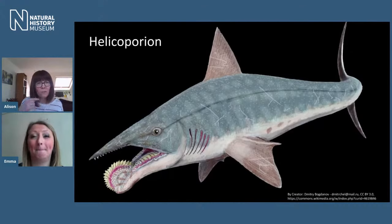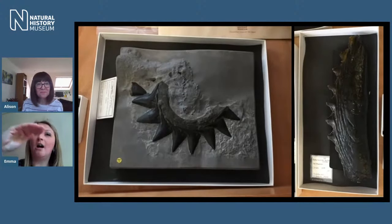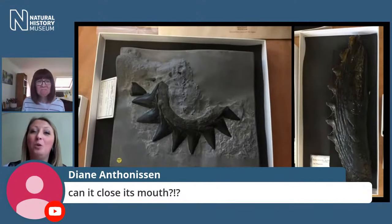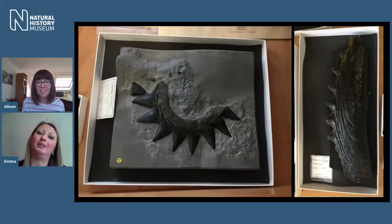Do we know how Helicoprion actually evolved? One of the great things about our collections is that I can look through the drawers and see how some of these animals evolved by looking at their ancestors — you can see all the different teeth, those triangular-shaped ones, carving around. That's how we're able to tell how these animals evolved. One viewer wants to know: could it close its mouth with a jaw like that? That's something we're still properly trying to work out, but we think it probably would have been able to close its mouth — it probably had a slightly higher arch in its upper jaw to allow it to close with that tooth whorl.